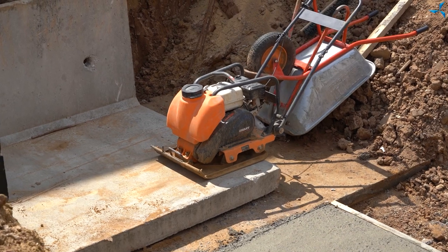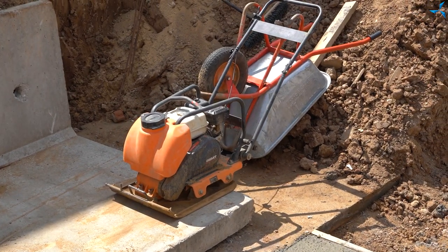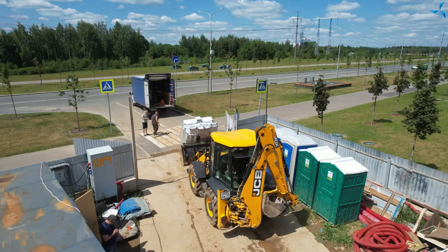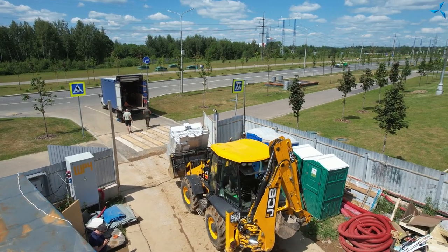Unfortunately, work on the vibratory plate was already finished when we were shooting the video. Perhaps later we will be able to film and insert those shots into this video. We can also see the vehicle that has been unloaded — it is carrying radiators to begin work.